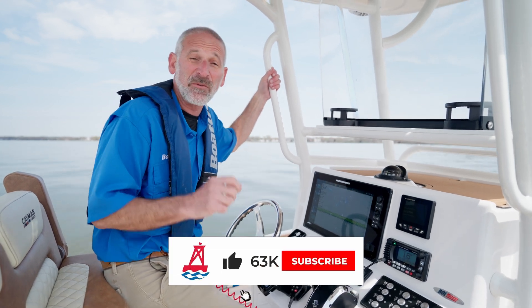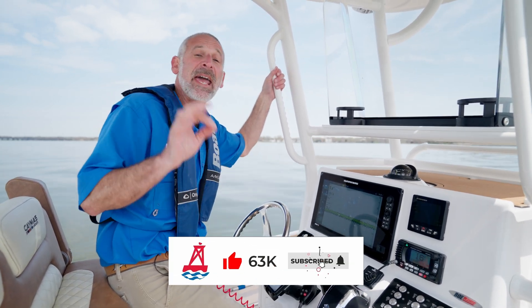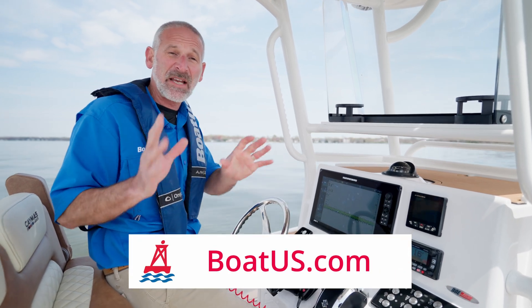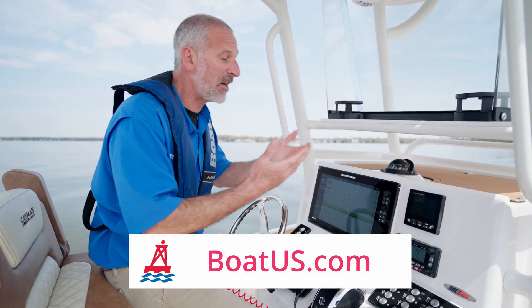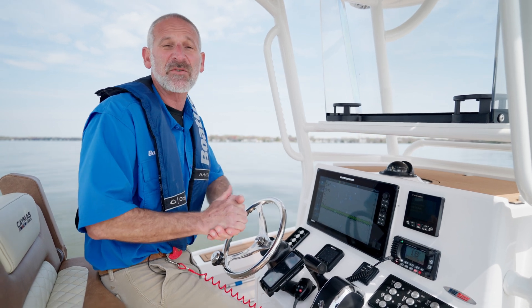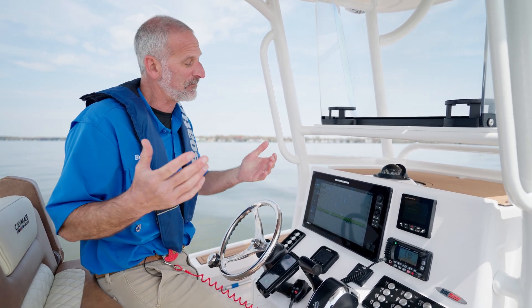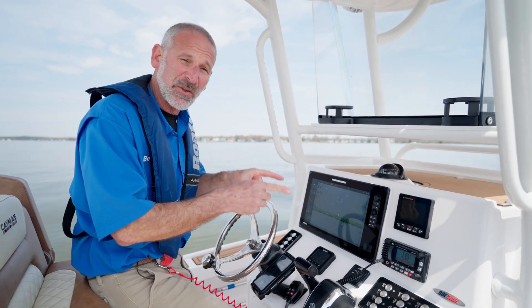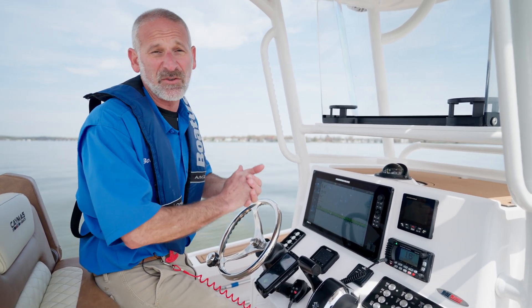Folks, I hope you found this video helpful. Don't forget to click below and subscribe and check out BoatUS.com. You can find lots of articles and videos there on how to set up your VHF so that it's DSC active. All these digital dilemmas can be problematic, but the one with your VHF in particular — that could save your life.